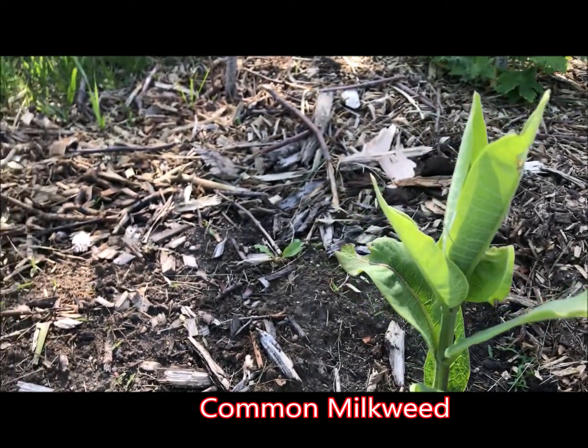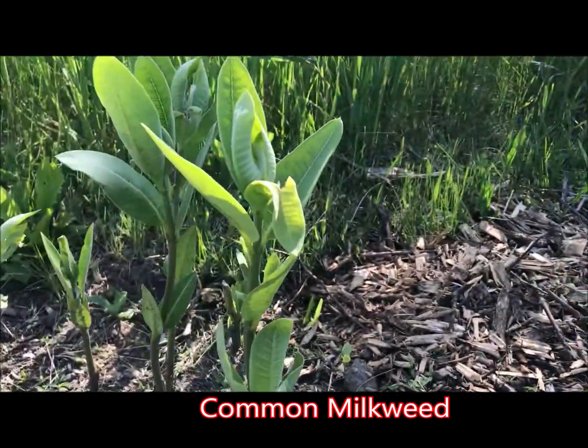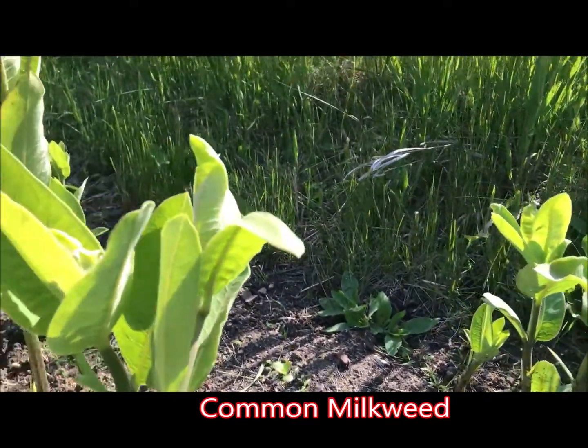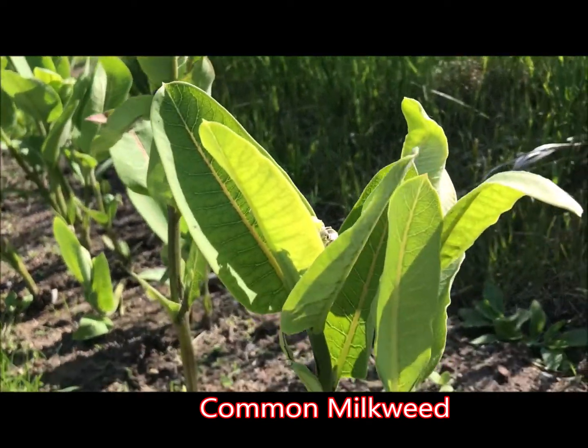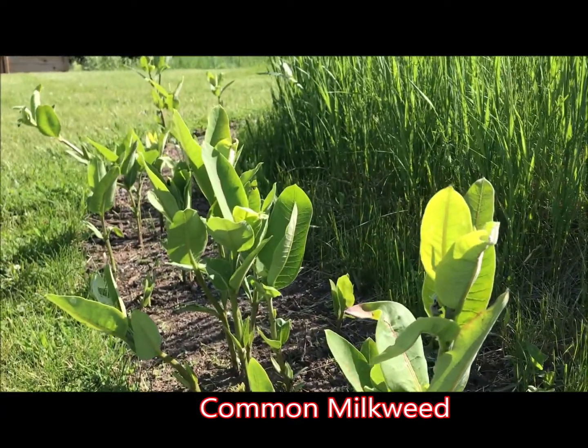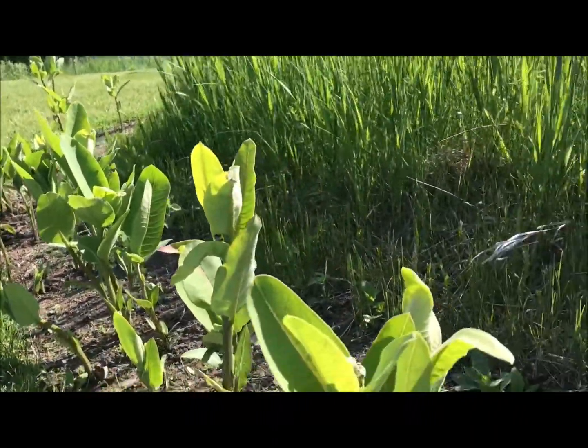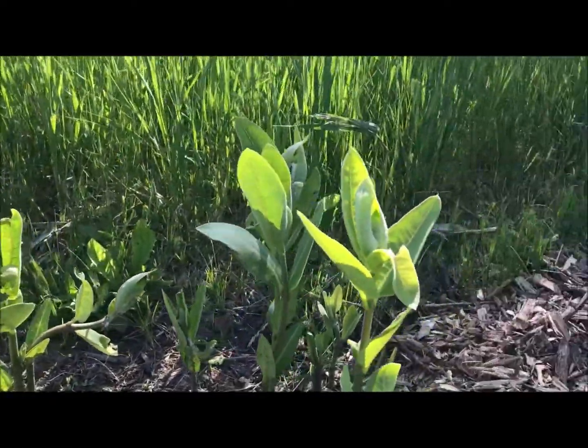Common milkweed creates really cool, fragrant pink flowers that attract all kinds of pollinators. The leaves are hardier and bigger than some of the other milkweeds, so it creates tons of food for the caterpillar. That's what milkweed is all about — a host plant is where the monarch butterfly lays its eggs, and then the caterpillars have food to eat. Right at the end of May and beginning of June, the new shoots are coming up — this is the best time of year because monarchs are looking for places to lay their eggs. This whole back row of my garden is all common milkweed.